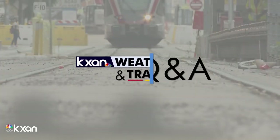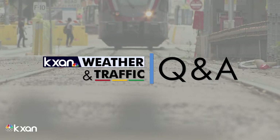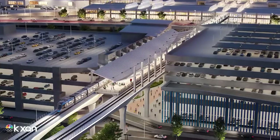Hey everyone, I'm here with the CEO of Capital Metro, Randy Clark. He's walking us through some exciting things that the agency has going on. We saw some new renderings of what potentially stations could look like — stations at the airport and also at McCulloch Place.